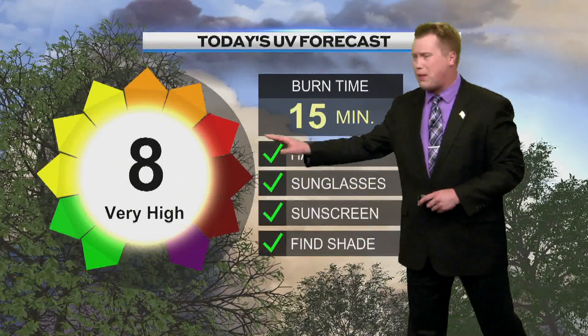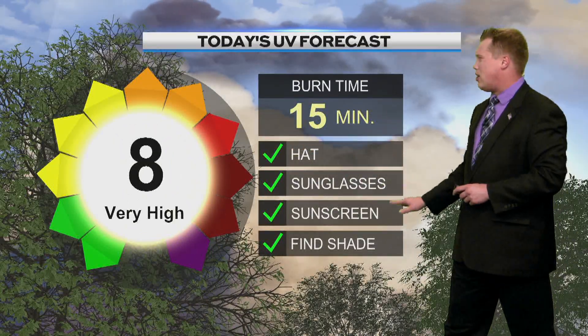You can see your next UV forecast for today. Despite the clouds, we'll be at an eight — that's very high. Burn time at 15 minutes. Sunglasses, sunscreen, and shade will be necessary to avoid a bad sunburn.